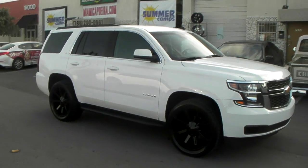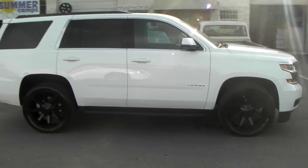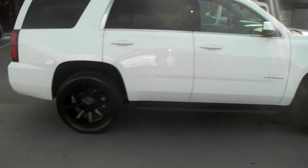With the 305/40/22 we did it the first time — we did a plus 15 — it just didn't fill up the wheel well enough, so we went with the 305/45/22 and the Old Street Tire.